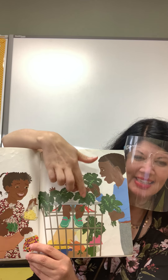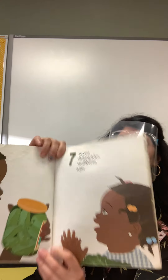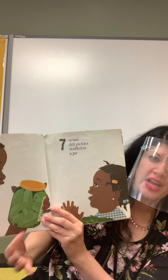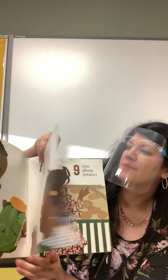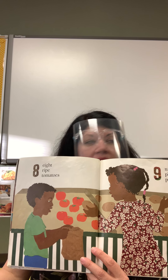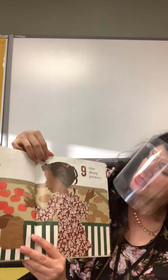Six bunches of greens. You can cook those — we need to grow some greens in our garden. Seven dill pickles stuffed in a jar. They're really in that jar and there's not much extra room, they're really full. Eight ripe tomatoes — those are so red. Where's he going to put those tomatoes? In the bag. Nine plump potatoes.